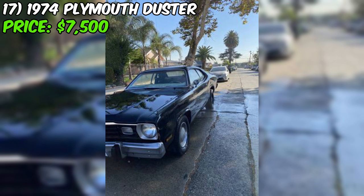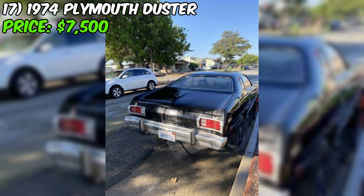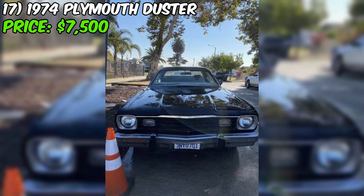Let's take a closer look at this 1974 Plymouth Duster that's up for grabs on Craigslist. With an asking price of $7,500, this classic coupe is just begging for a new owner who's ready to give it some TLC. The seller says it's still rocking the original six-cylinder engine, and it runs great. It's also got air shocks, so someone's put some thought into upgrading the ride quality. The seller has been straight up about the condition, listing it as fair.